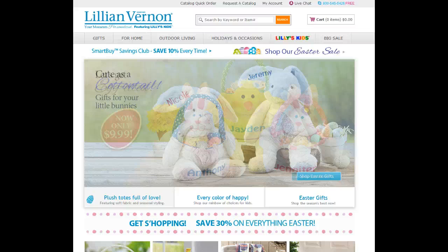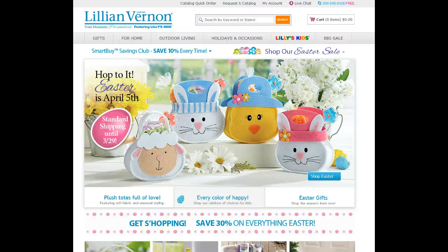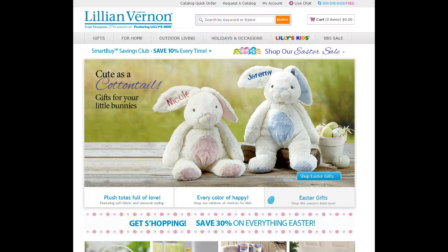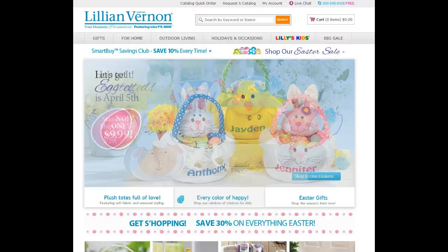One thing she's known for is her personalized monogramming, and it's always free with her company. It just shows that to someone you give a monogram gift to that you took the time and thought about them to actually put their name on something. They have items not only for children, but also for weddings and graduation — many, many different items you can monogram.